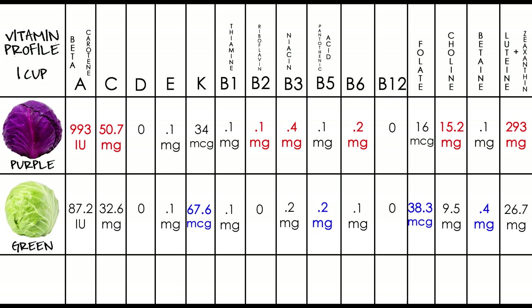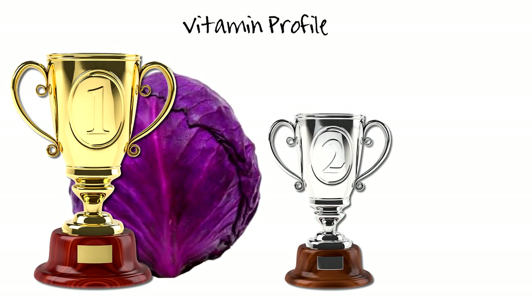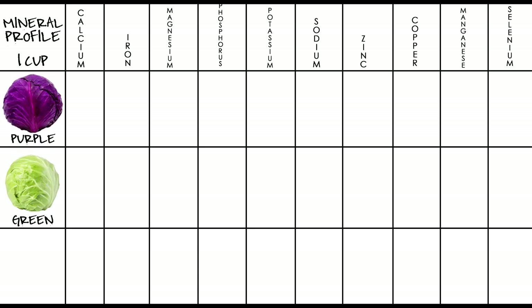Note that choline, betaine, lutein, and zeaxanthin are not technically vitamins, but there's nowhere else to put them so they're combined here. Overall, red cabbage has more higher values than green. However, green cabbage does have double the amount of vitamin K and folate compared to red. Red cabbage, on the other hand, has over 10 times the amount of beta-carotene, lutein, and zeaxanthin. Based on overall averages, red cabbage takes first place and green takes second.